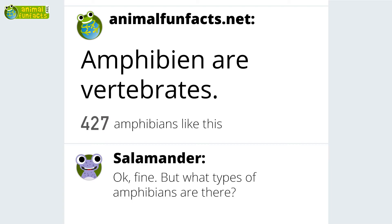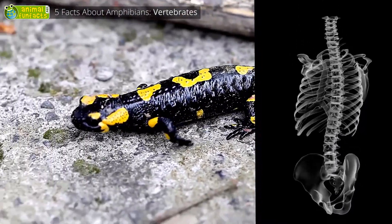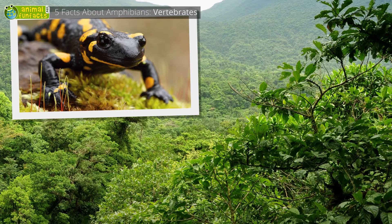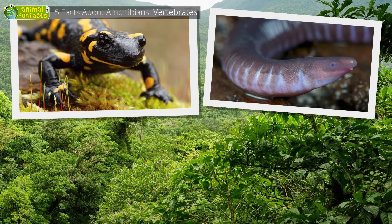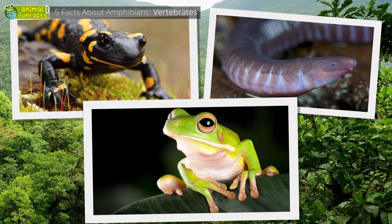Amphibians are vertebrates. All amphibians have a spine, and therefore are vertebrates. Amphibians are salamanders, newts, caecilians — which are worm-like amphibians without limbs — and, of course, toads and frogs.